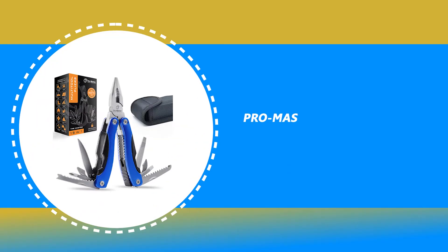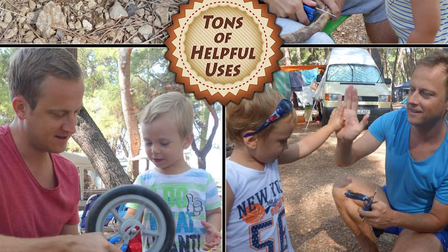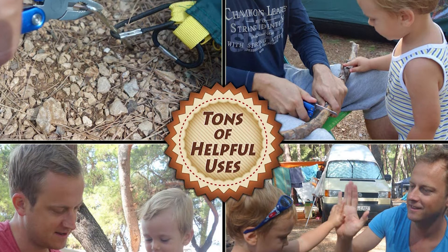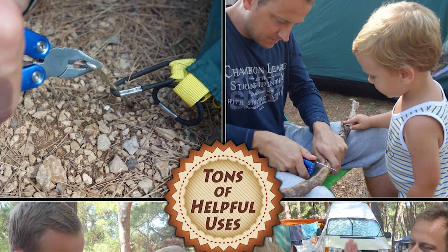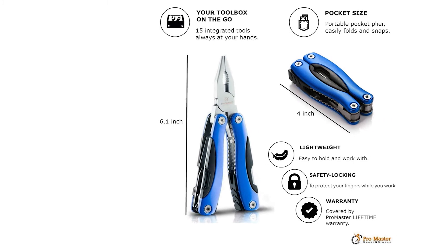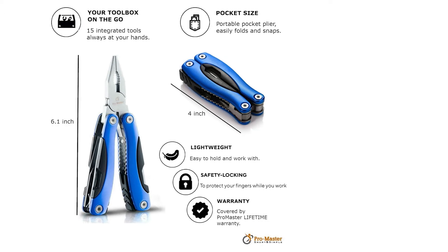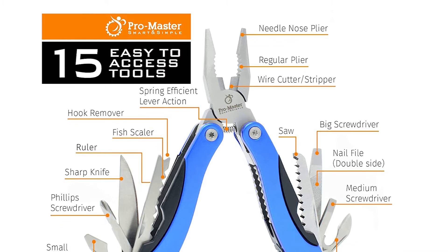Number 8: Promaster Smart and Simple Survival Multi-Tool. If you are looking for a premium, heavy-duty pocket knife that's as tough as you are, then you will love this Promaster Smart and Simple Survival Multi-Tool. They designed this multifunction survival pocket knife with today's toughest soldier and outdoorsman in mind. This premium multi-tool set includes all these important tools: a wire cutter, needle nose pliers, regular pliers,